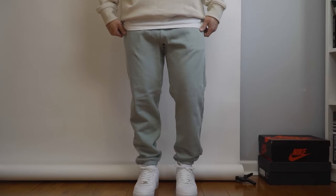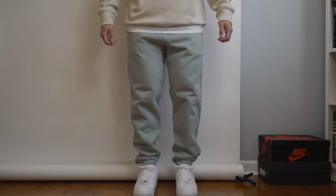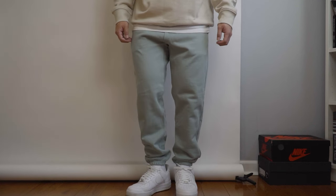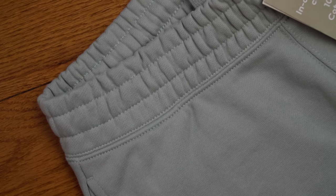It's a fraction of the Cole Buxton price. The material isn't as heavy or durable, but the fit, silhouette, and features are very close. It has the elastic cuff at the bottom and thick waistband. I think this is actually a good piece for spring and summer since Cole Buxton can be too heavy in warm weather. It comes in a lot of different colors, so you'll find one that works for you.